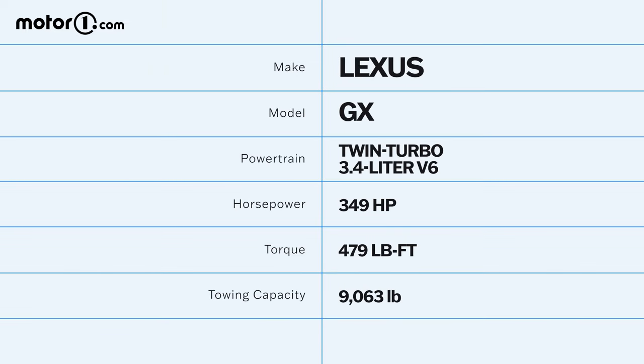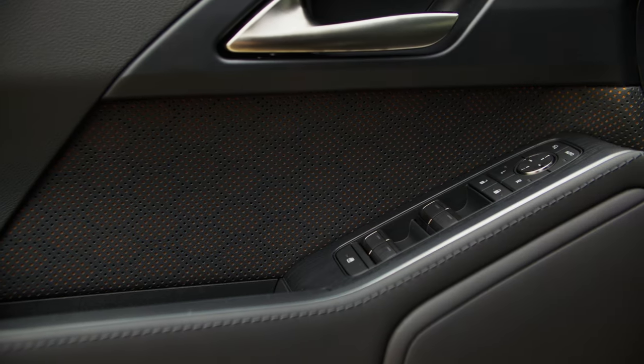Let's talk specifics: the Lexus GX no longer has a V8 for the first time in the nameplate's history. It now has a twin-turbocharged 3.4-liter V6 making 349 horsepower and 479 pound-feet of torque, resulting in over 9,000 pounds of towing capacity for the highest-equipped models. Staggeringly, that's higher than the Toyota Sequoia or Lexus LX — this is a very robust and rugged platform.